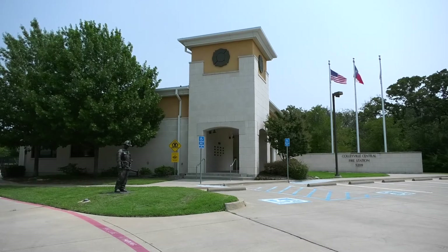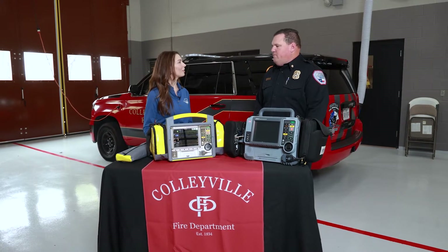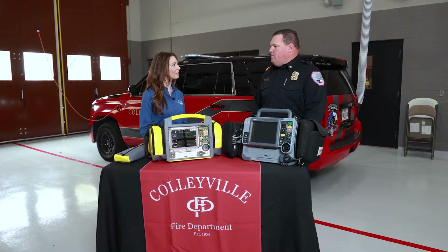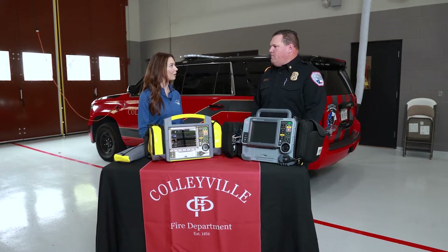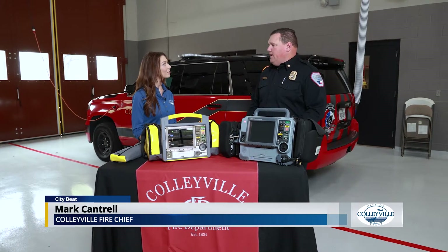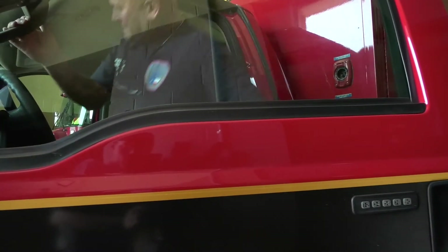Good morning, Chief. Thanks for being here. I'm excited to learn a little bit more about our training simulators. But before we talk about that, can you give us a little insight as to why it's so important for our firefighters to have lots of medical training? One of the most important things that some people may not realize is it's a majority of the calls that we run — upwards of about 60% of our calls are EMS related.